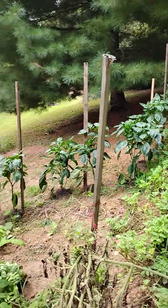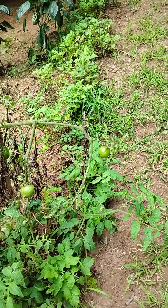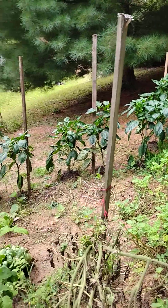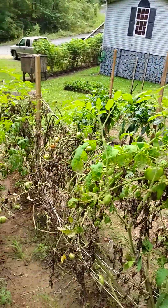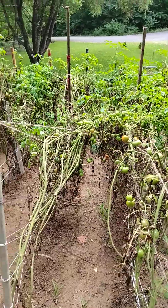We got all kinds of peppers. And here's them potato plants trying to come back. I don't know if we're gonna have more than five pounds of potatoes this year or not.